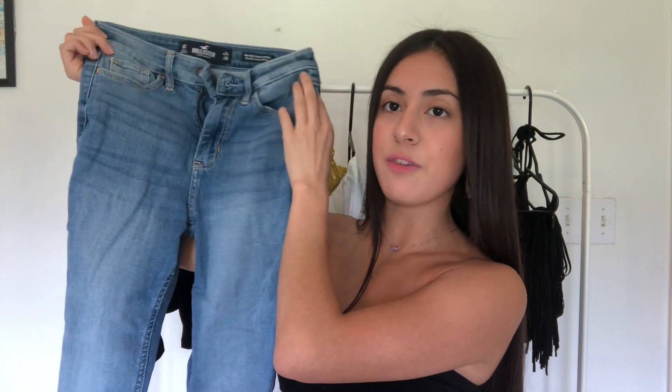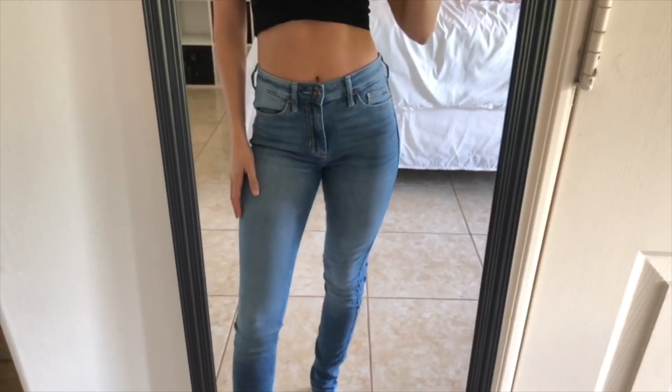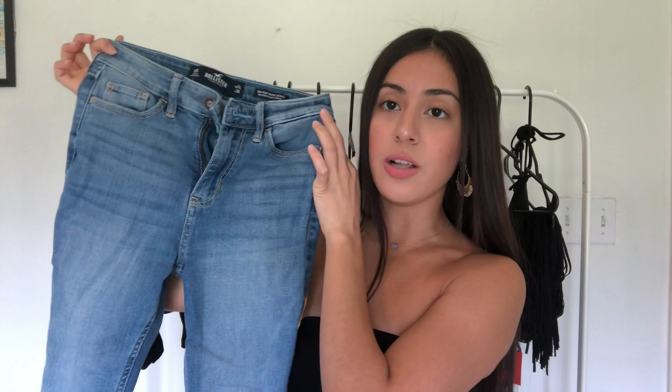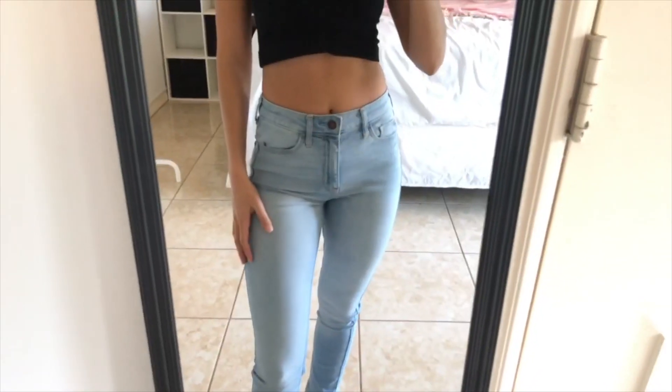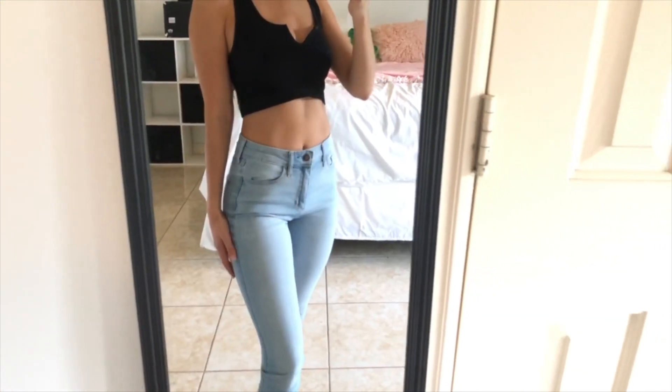The last two I have are from Hollister. These are the High Rise Super Skinny Jeans from Hollister. I really like the way they fit — they're very comfortable, super stretchy. It's the Hollister Classic Stretch. Then I got the same ones in a really light wash. I don't know what I was thinking getting them this light — I don't love it — but I still wear them. They're very comfy.